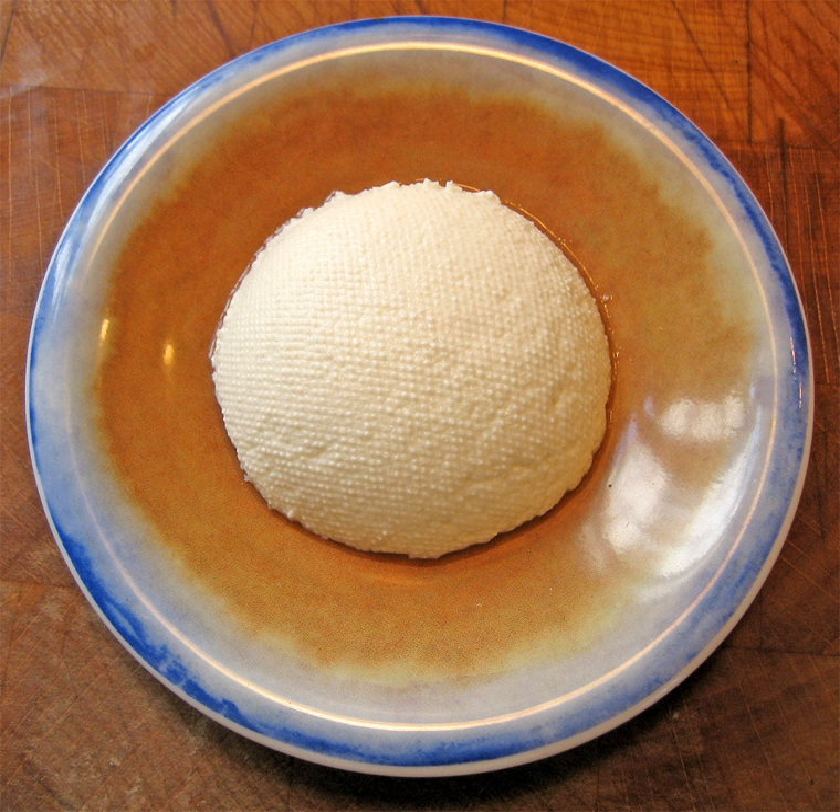Ricotta forte, also known as ricotta scanta, is produced from leftovers of any combination of cow, goat, or sheep milk ricotta. These are allowed to age for about a year, during which the cheese is mixed every two or three days to prevent the growth of mold. Salt is added as well. The end result is a soft and creamy brown paste which has a very pungent and piquant taste. It is produced in the southern part of the province of Lecce and sold in glass jars. It is smeared on bread, mixed with tomato sauces for pasta, or added to vegetable dishes.